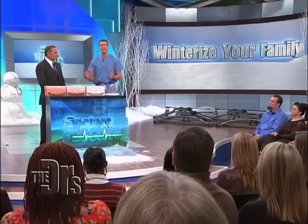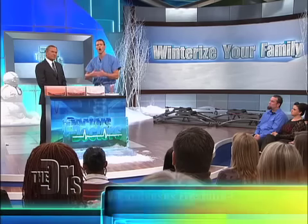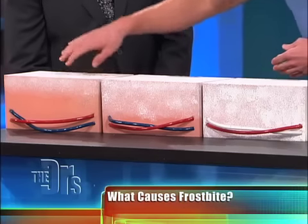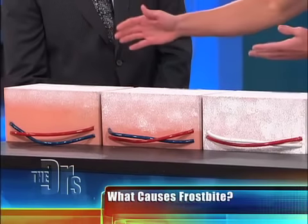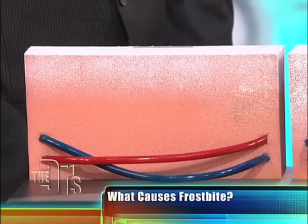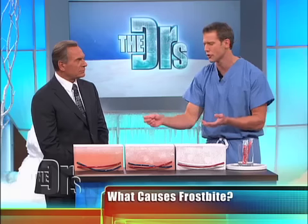The reason that becomes an issue is we all know that you have to think about frostbite. There are three different stages on that trip down frostbite lane. The first is frostnip, and this white is meant to represent freezing tissues. It's very superficial, so all you may feel here is a little bit of tingling in your hands or your nose or your toes.